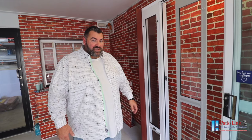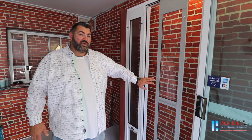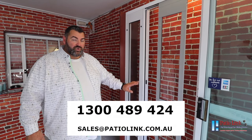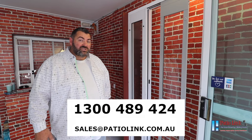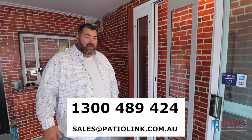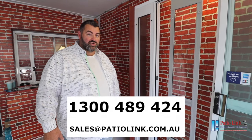Thanks for watching this short presentation on Paddy O'Link Pet Doors. If you have any further enquiries or doubts about the quality of our pet door compared to our competitors, feel free to call our award-winning customer service team on 1300 489 424. Our parts are available 24/7 via email, text or phone call. We also have technical help available with installers Australia-wide to help you install your pet door in case you're not too handy with the tools. Thanks for watching and we'll have more videos for you shortly.